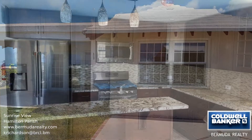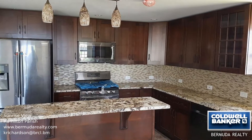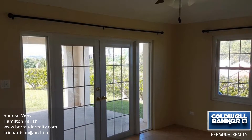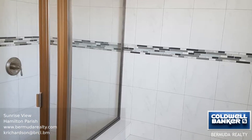This is a beautifully renovated home with views of Harrington Sound. The spacious kitchen features brand new stainless steel appliances including a gas stove and a dishwasher. There's also an island in the kitchen and a dining room which offers water views.